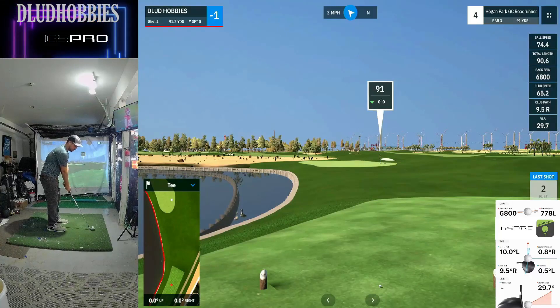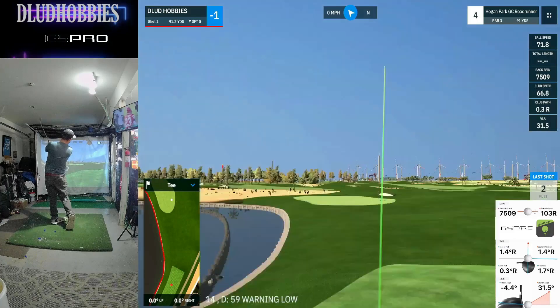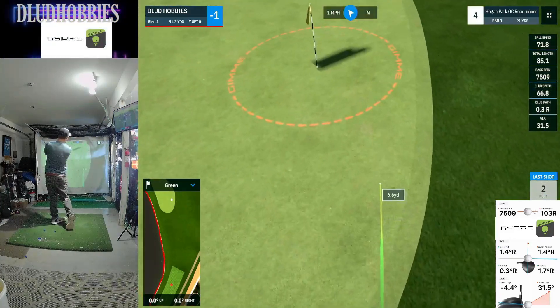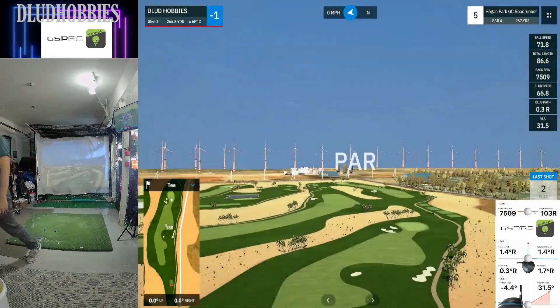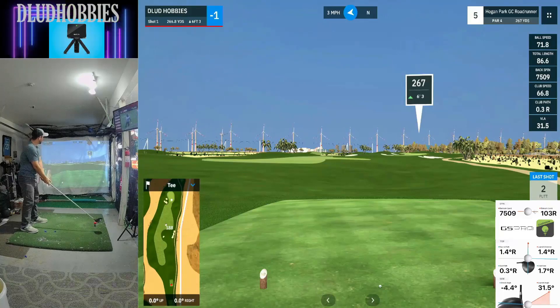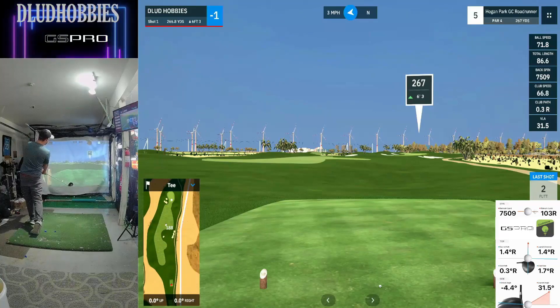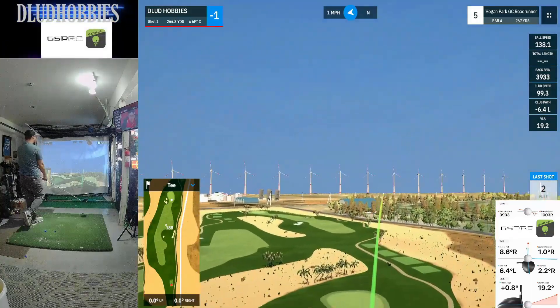Fourth hole, sitting at minus one. Look at this pin placement — super left. And again, just missing it. But these are fine shots. In real life, we're killing our friends right now. A little bit of time on that one because it was so slicey.